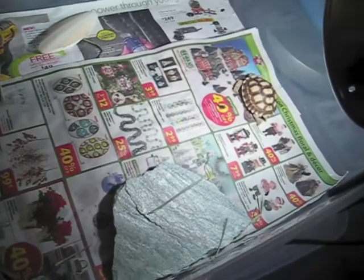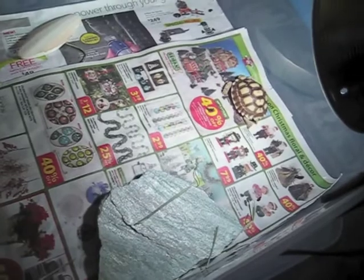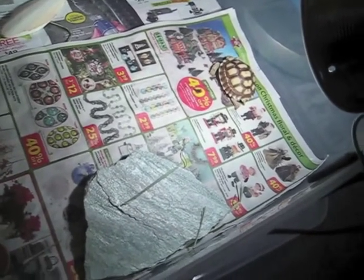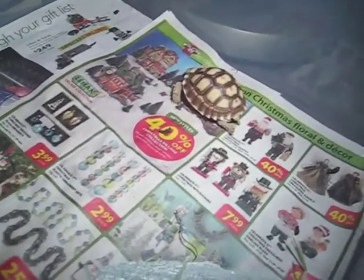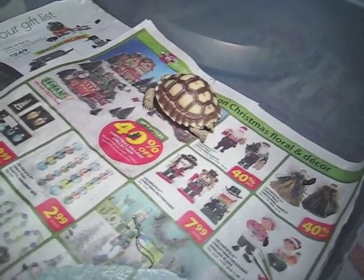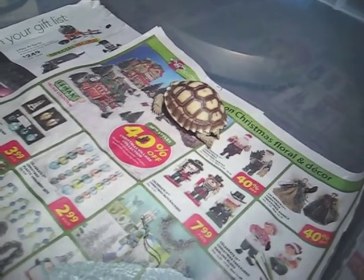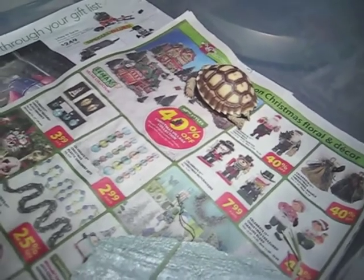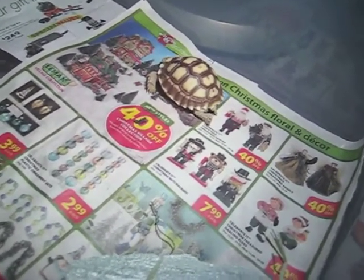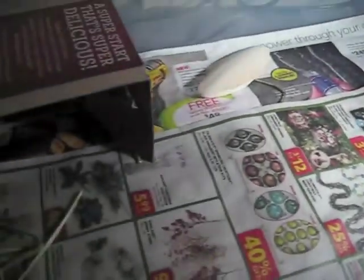So this is my baby Sulcata tortoise, also known as the African bird tortoise. I got this guy from my girlfriend at the Sacramento Reptile Show just recently. Got it for a good price — $60. Usually they go for like $75 or $120. He's a cool guy, just sleeps, eats, and runs around.